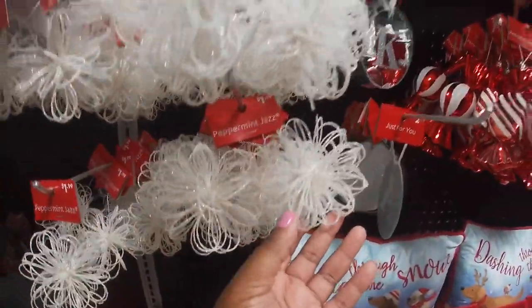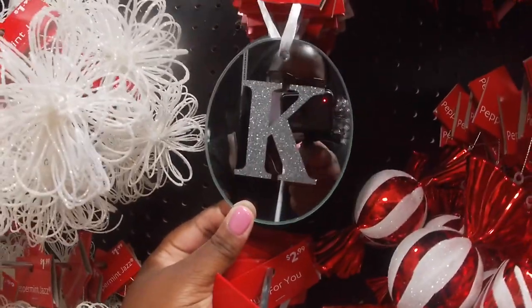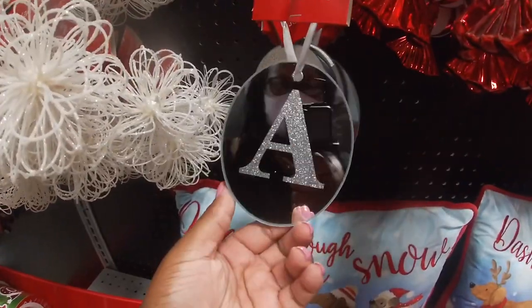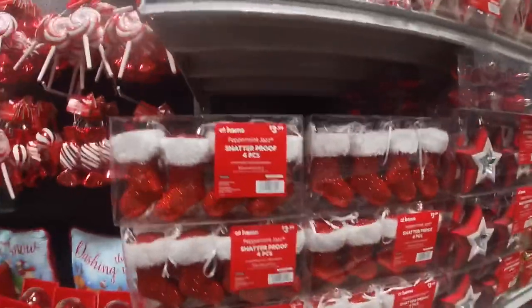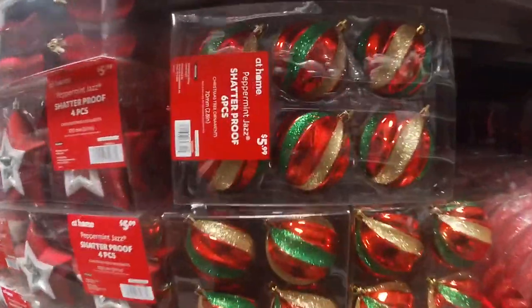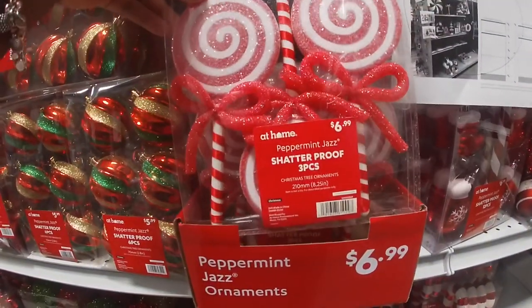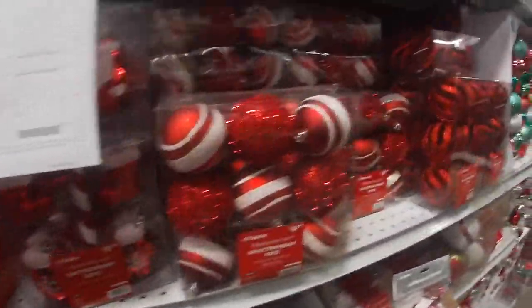These ornaments are $1.99 each. Peppermint Jazz — oh look at this, this is cute too, $2.99 for the initials, it has glitter on the back. These little ornaments are $3.99. Then $4.99 and $5.99 shatterproof, $6.99 for a set of three. It's just a bunch of ornaments over here.